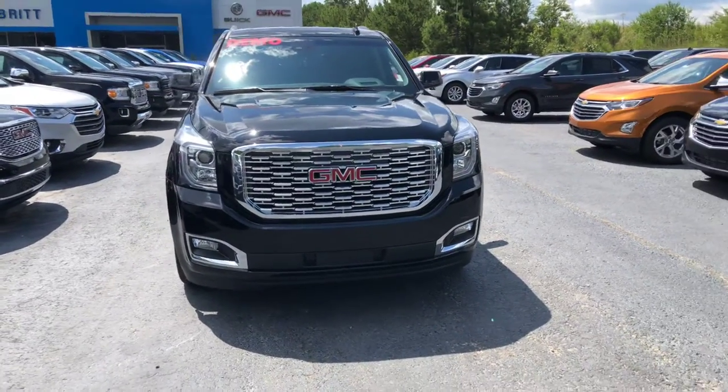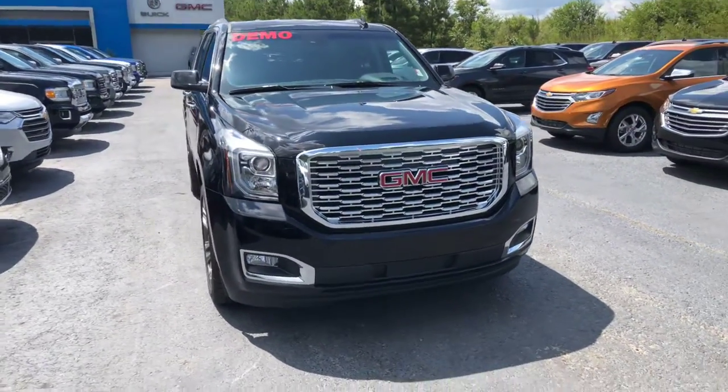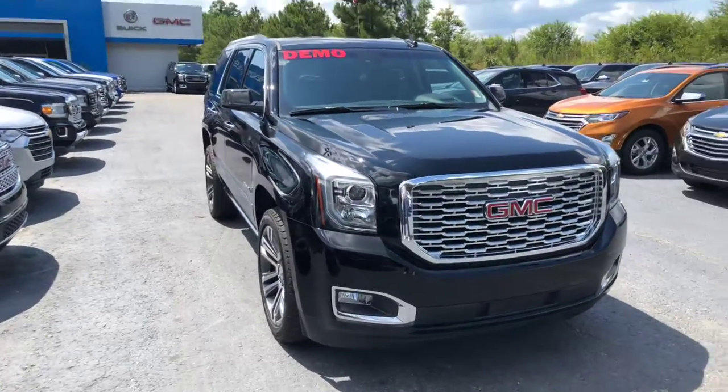Hey Beth, this is Si Freeman here at Jimmy Britt Chevrolet, just giving you a quick look at the 2018 GMC Yukon Denali.